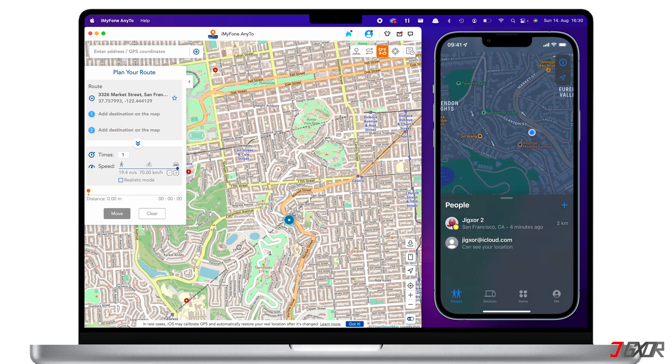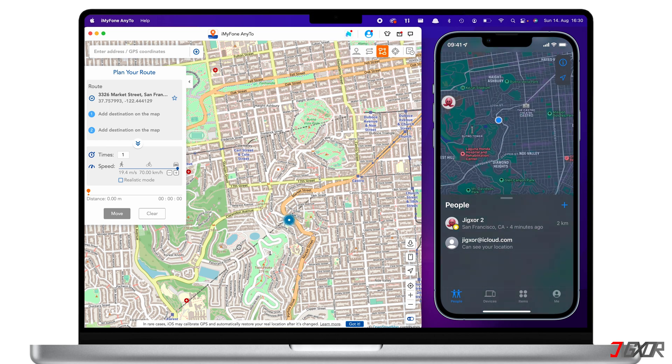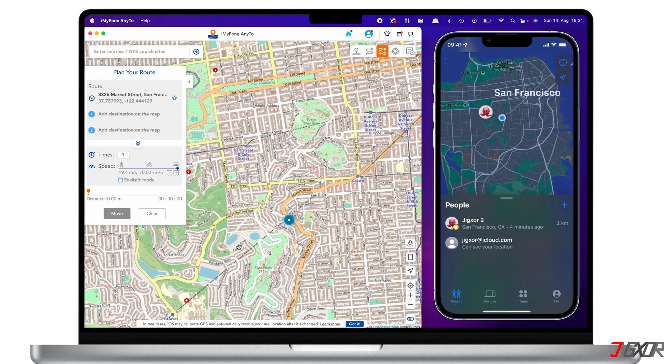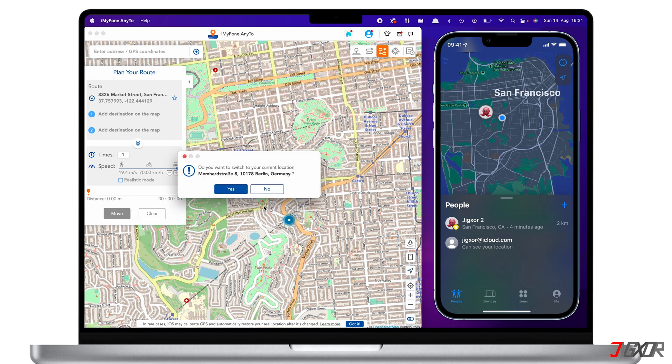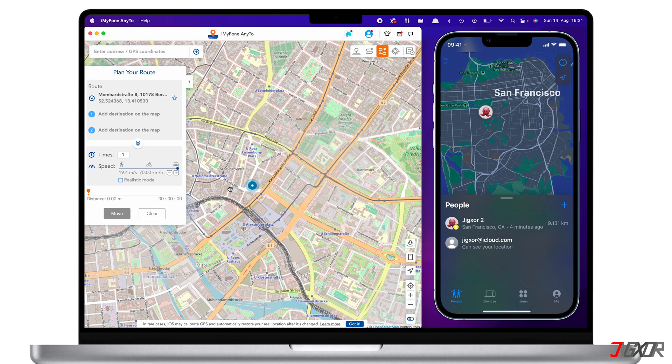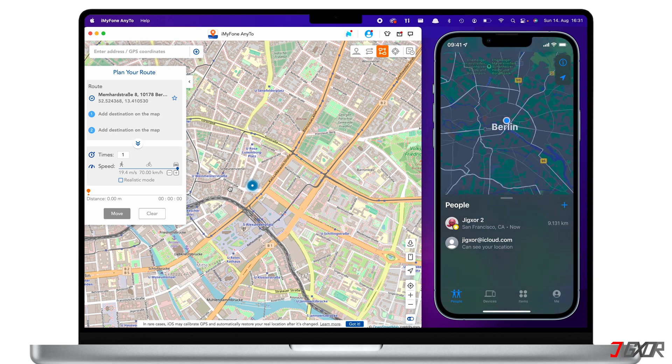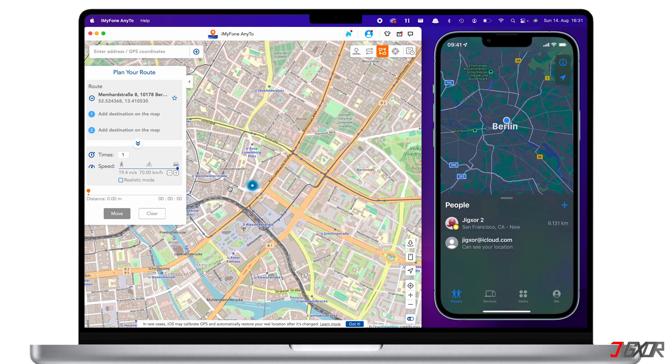What I have shown you are just the basic steps, but there is more to iMyFone AnyTo's different modes. So if you want to know how each mode works in detail, you may watch my video linked in the description below. Whenever you want to return to your original location, click on the Reset Location button at the lower right corner of the dashboard. However, there might be some instances where this function will not automatically revert location changes on your iPhone. If that is the case, you will have to restart your device to ensure that its location reverts to its original state.